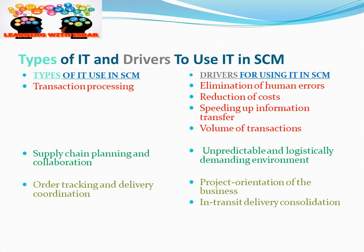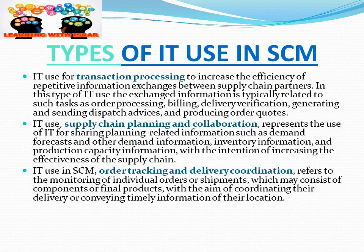Supply chain planning and collaboration: IT helps us to forecast and bring together all the logistics of actions to meet challenging business environments. For order tracking and delivery coordination, IT enables project-oriented business management and in-transit delivery consolidation, so we can consolidate, track, and make our delivery and tracking systems more efficient.